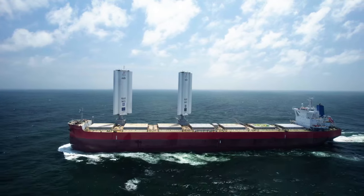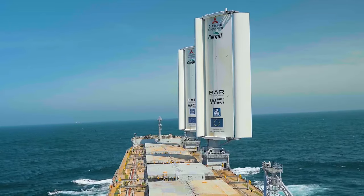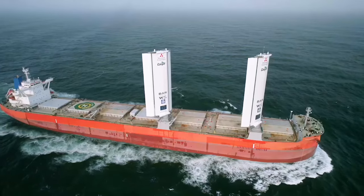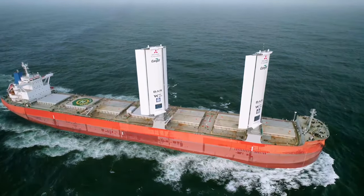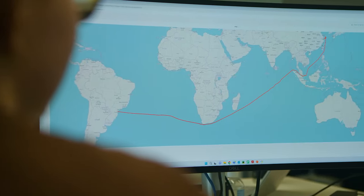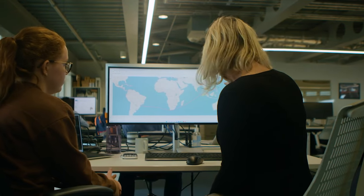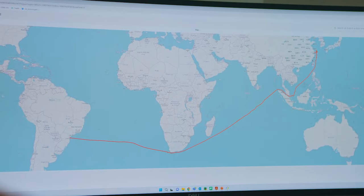The sails won't replace engines entirely, but aim to cut down a ship's lifetime emissions by around 30% — and the effects are not just over the long term. So this is the journey that the Pyxis Ocean took: it started off somewhere near Shanghai and then worked down all the way to Brazil.